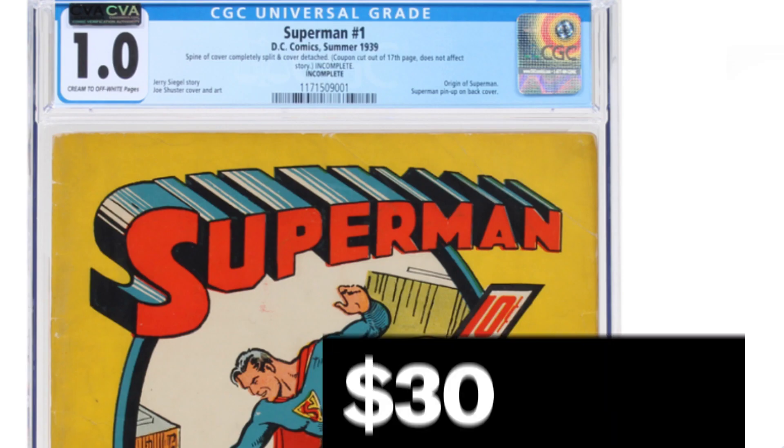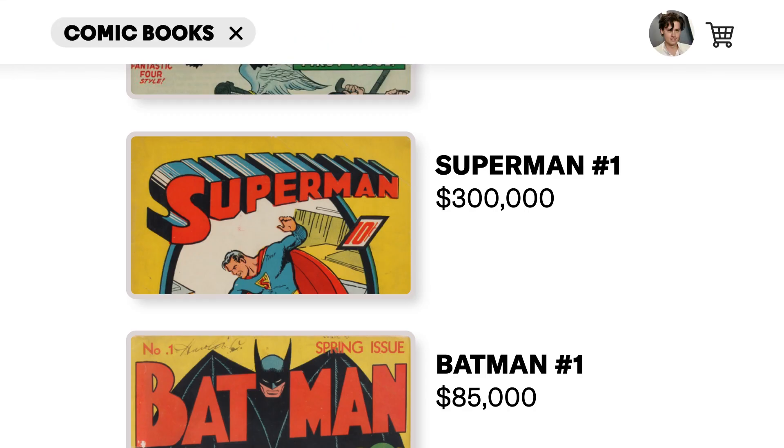Superman, first issue, $300,000. Now this is probably a much more rare comic book — this was published in '39. But the condition: the spine of the cover split and completely detached. That's hard. And a coupon cutout of the 17th page. This does not affect the story — they made that note right there. I want to know what that coupon was. I like how the person who first got this comic was like, screw the comic, I need the coupon.